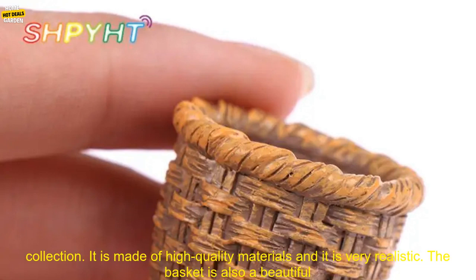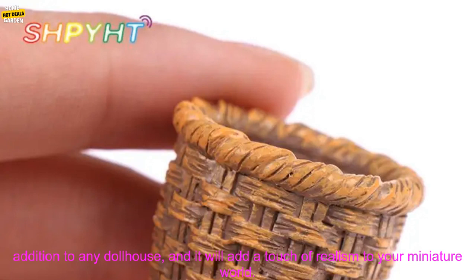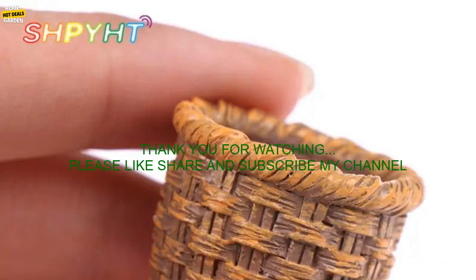Overall, this miniature woven basket is a great addition to any dollhouse or miniature collection. It is made of high quality materials and it is very realistic. The basket is also a beautiful addition to any dollhouse, and it will add a touch of realism to your miniature world.